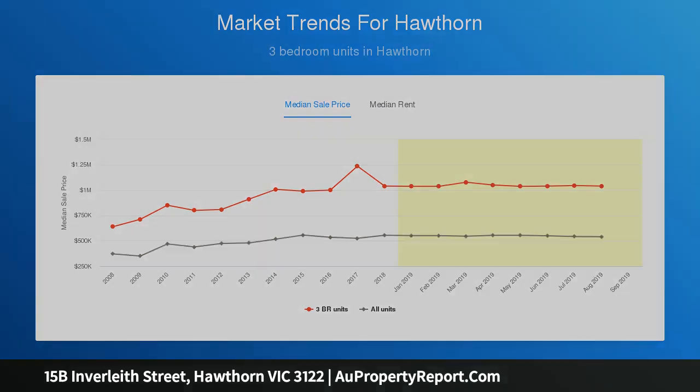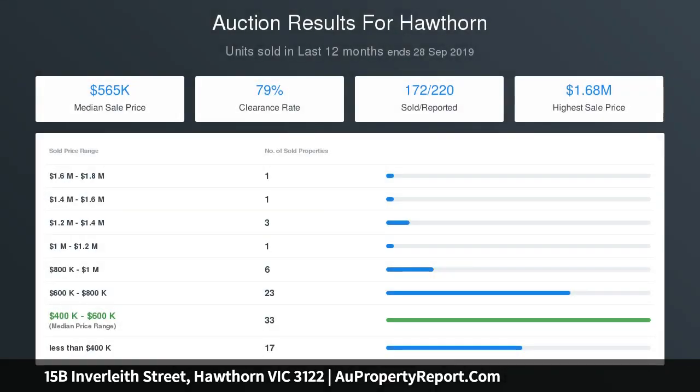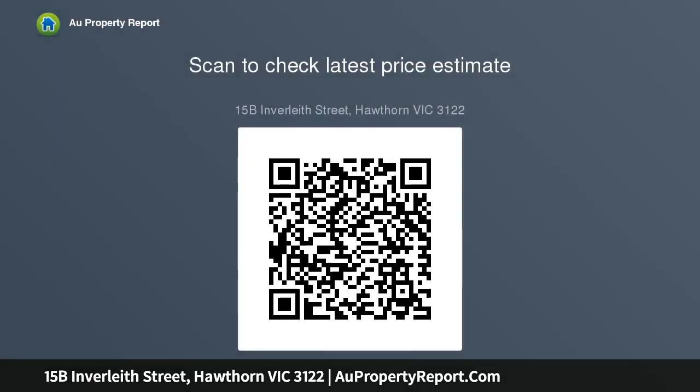Main bedroom features WIR and en-suite. Huge family bathroom with laundry facilities and double-car accommodation. Split system heating and cooling ensures all-year comfort to this well-located property that will delight downsizers, young families and investors alike.